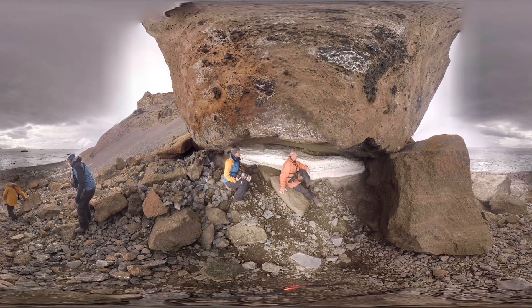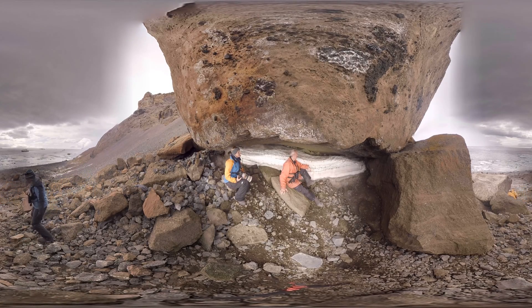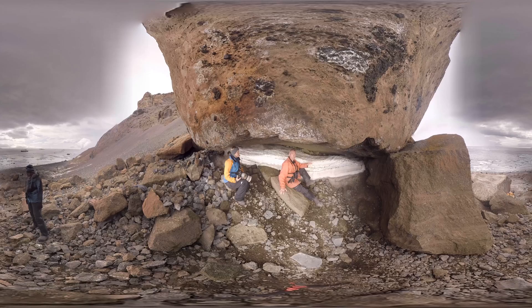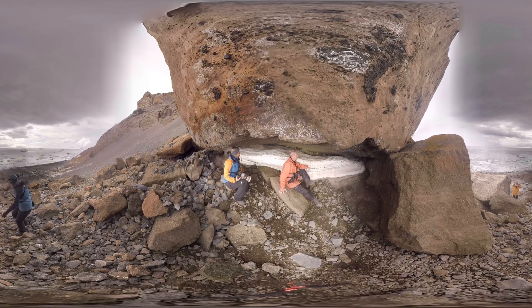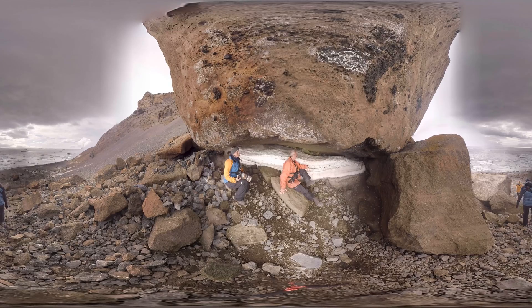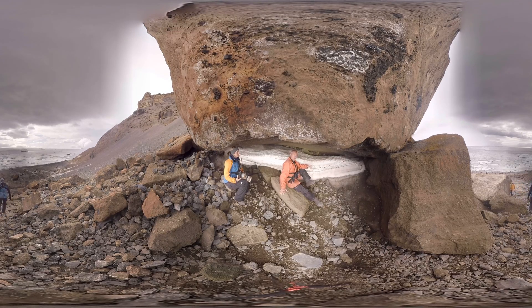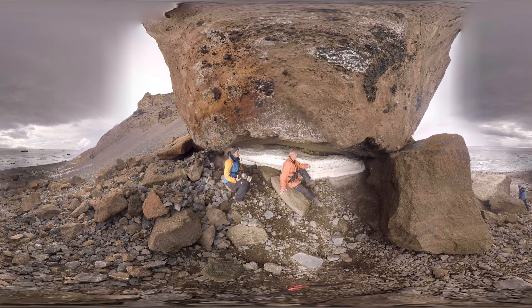Those are snow petrel chicks — two nests actually in this cave. There used to be a third one here but they're gone; they lost the eggs early in the season. Those chicks are about one month old and they need at least another month before they can take off at the end of February.